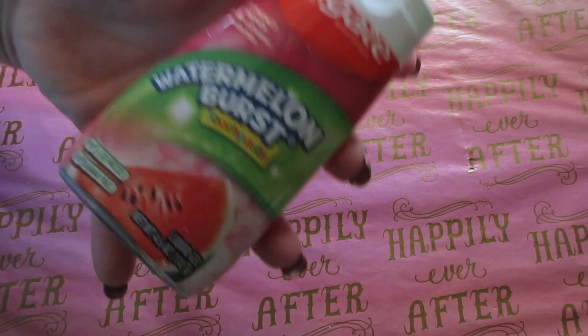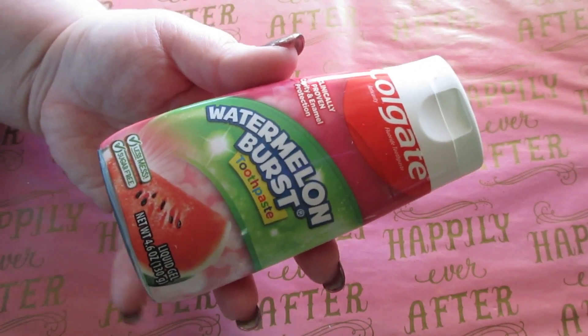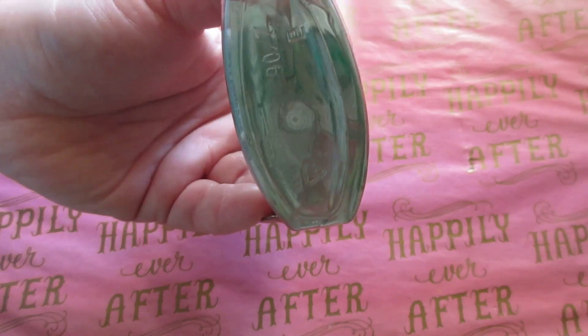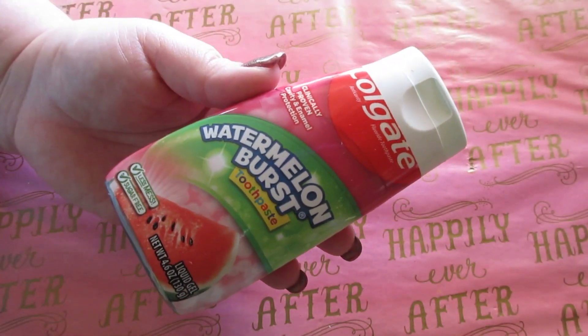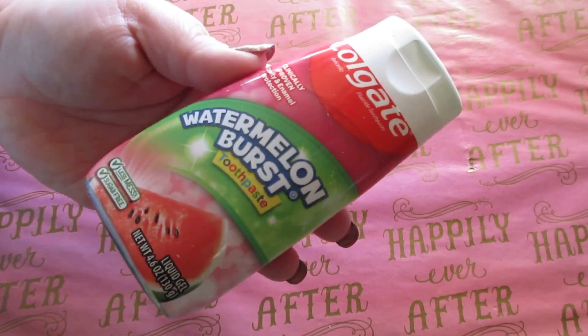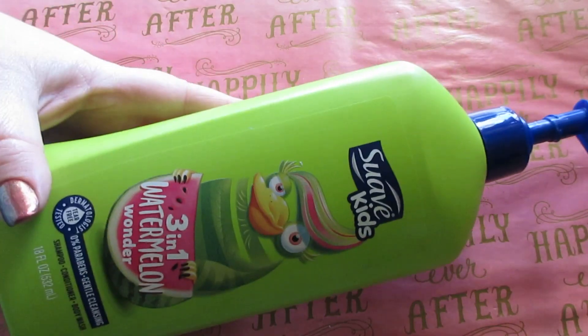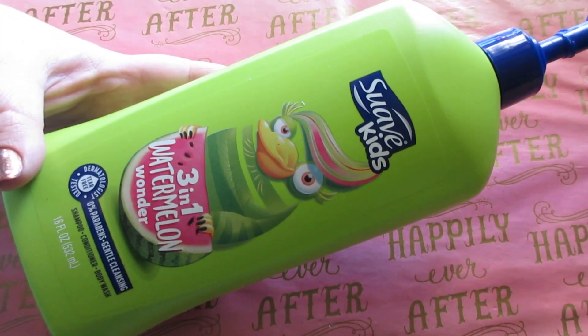For kid items, the Colgate watermelon fruit toothpaste — this is literally the only toothpaste Connor wants to use. He loves this watermelon toothpaste and it's the only one we buy. It's great, it gets his teeth clean, and does what it's supposed to do.